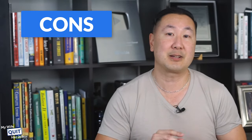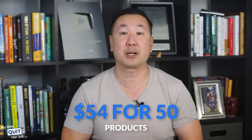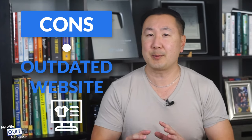Here are the downsides of Ruby Lane. They charge a monthly maintenance fee of $54 for 50 products, and after that, the fee is $0.01 to $0.30 depending on the number of items. Also, the website is a little bit outdated — the UI of Ruby Lane is dated and the search feature does not work that well.